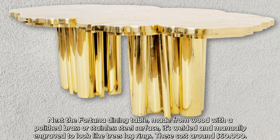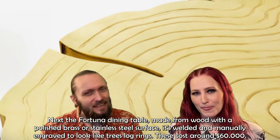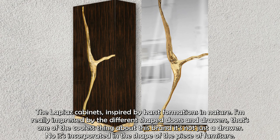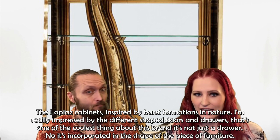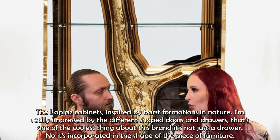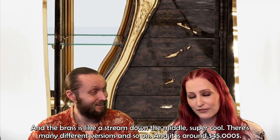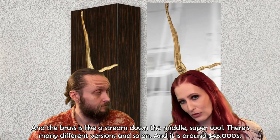Next is the Fortuna dining table, made from wood with a polished brass or stainless steel surface, welded and manually engraved to look like tree log rings — so beautiful. These cost around $60,000. Then there are the Lapias cabinets, inspired by karst formations in nature. The different shaped doors and drawers are one of the coolest things about this brand — the drawer is incorporated into the actual shape of the furniture, and a brass element runs like a stream down the middle. There are many different versions, priced at around $45,000.